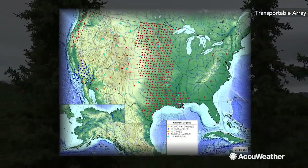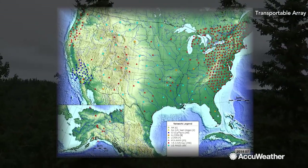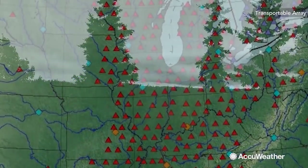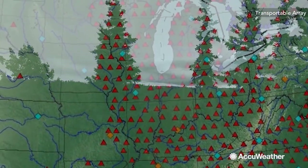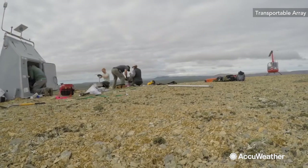We had seismometers march across the U.S., the lower 48, starting in California and moving along until they reached the Atlantic Ocean on the East Coast. These sensors were installed in a grid pattern so that we could image, like a CAT scan, underneath the ground. Over 1,600 of these seismic stations were installed in the lower 48.